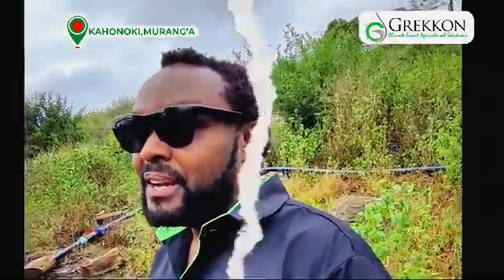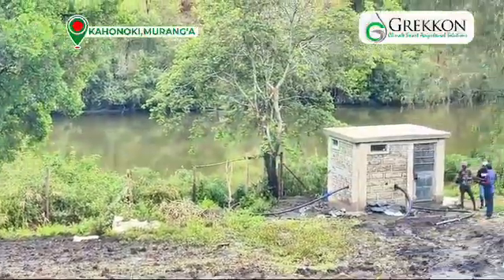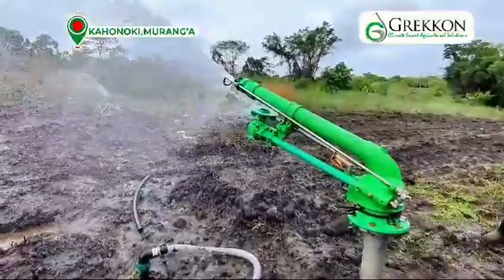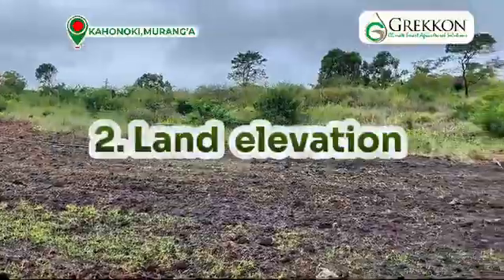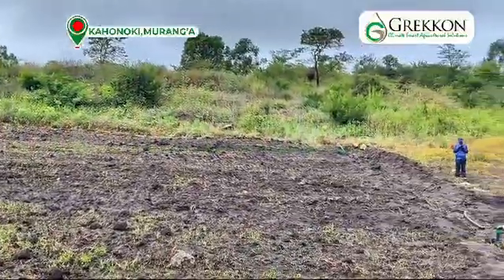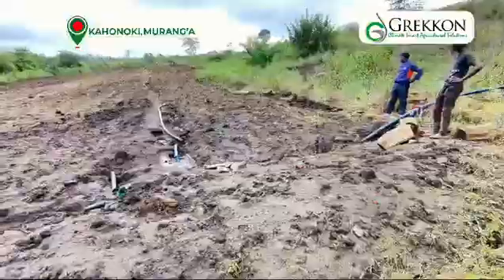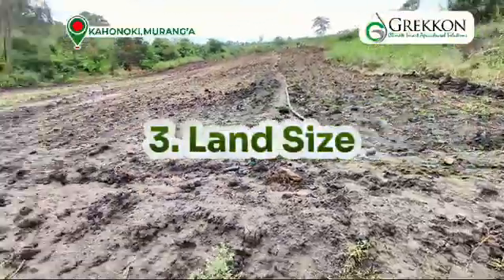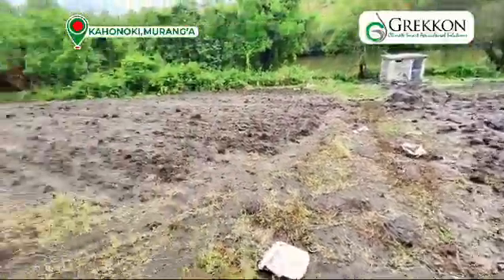When selecting an irrigation system and a water pump for your farm or crop, there are various factors to consider. The first factor is the volume of water — to use this size of pump, you need to have a lot of water at your disposal. Secondly, you need to look at the elevation, which determines the head of the pump you're going to use. Thirdly, consider the acreage: the larger the acreage, the larger the pump and the larger the sprinkler system you're going to use.